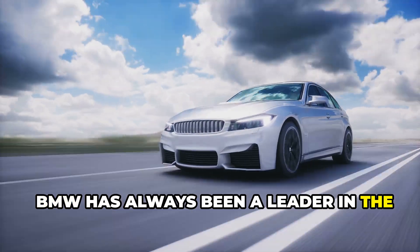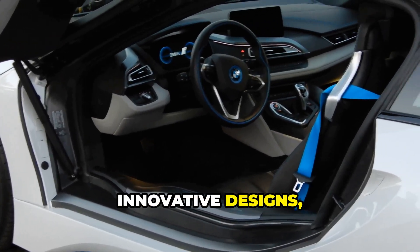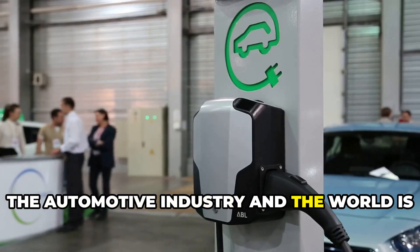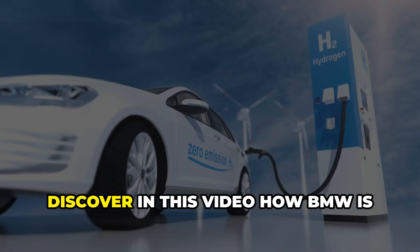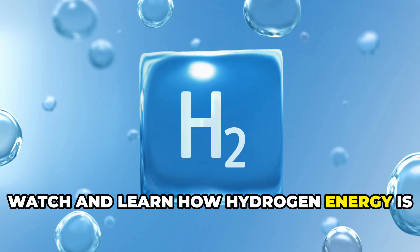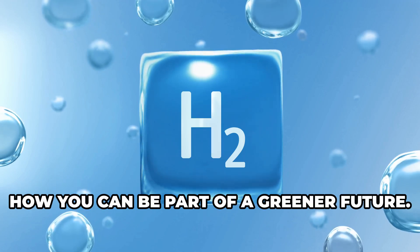BMW has always been a leader in the automotive industry. From powerful engines to sleek, innovative designs, they push boundaries. Now, they're tackling climate change head-on. The automotive industry and the world is changing rapidly. Sustainability is key. Discover in this video how BMW is changing the world with its newest hydrogen innovation. Watch and learn how hydrogen energy is transforming the automotive industry, and how you can be part of a greener future.